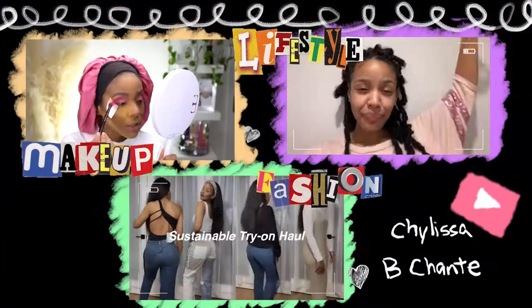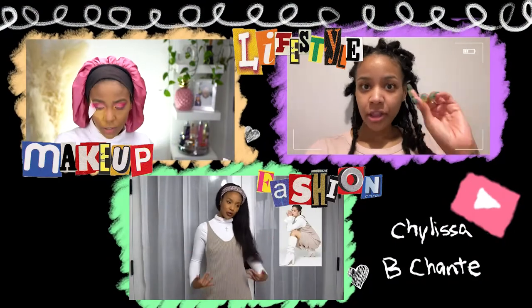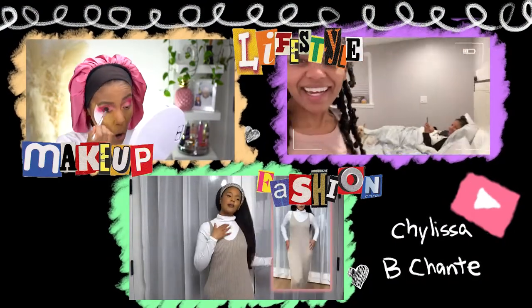Hi guys, what's up? My name is Shalissa Chante, and I am a fashion, beauty, and lifestyle content creator here on YouTube as well as Instagram. I am really excited about today's video because it is in partnership with Glowish. They sent me this product right here. Packaging is super cute, it's simple, and this beautiful green color is perfect for the springtime that's about to come around.